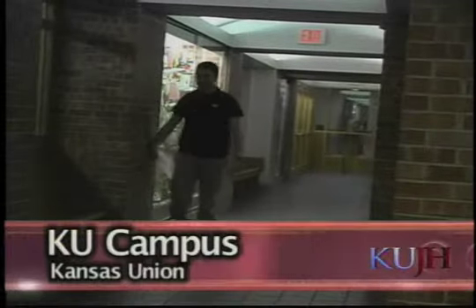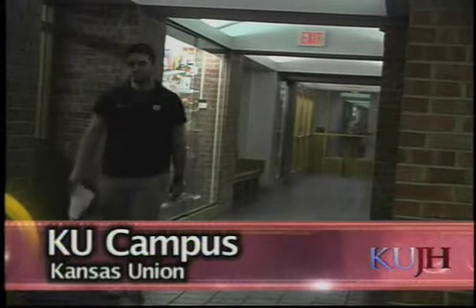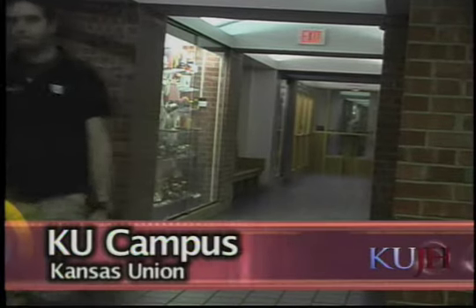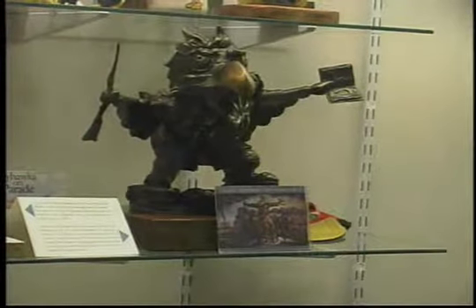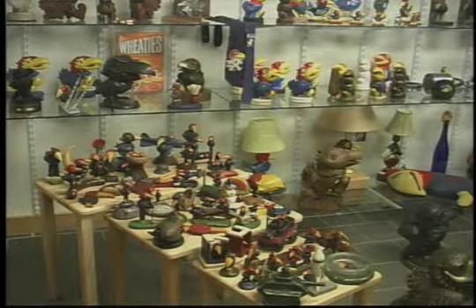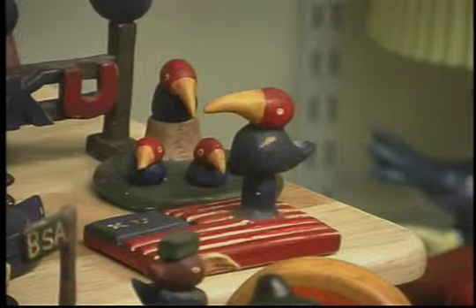A KU alum has donated his collection of memorabilia to be displayed at the Kansas Union. Dubbed Jennings Jayhawks after donor Bud Jennings, the collection houses bronze Jayhawk statues, pins, ashtrays, pendants, and even Jayhawk embroidered cowboy boots. The exhibit includes university-sponsored and custom-made pieces from as early as 1914.